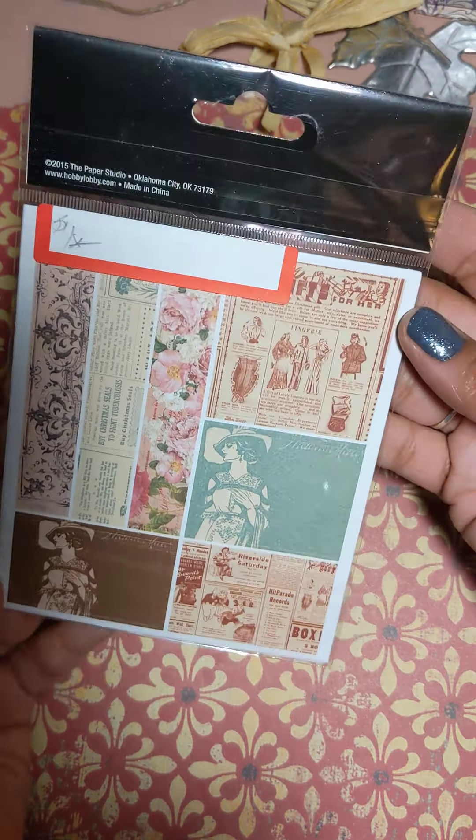She sent me some burlap flowers as well — I really like these and I'll do my own embellishments on them. She also sent me some stamps. These are so pretty, I love the roses; so excited to use these.